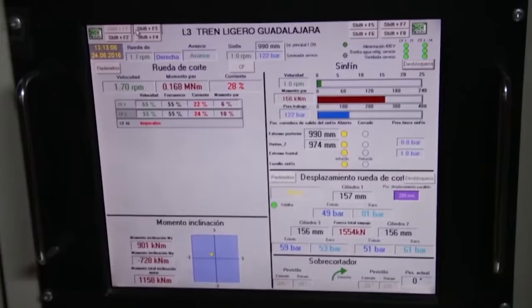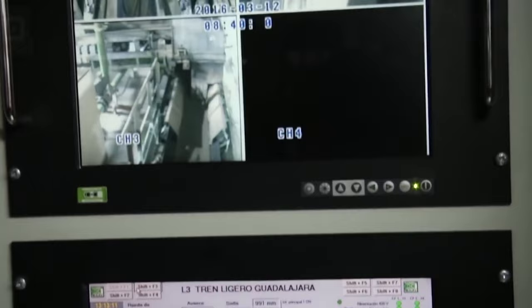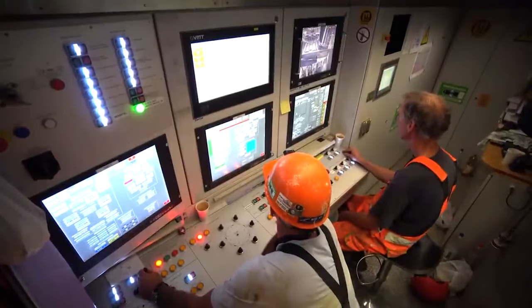where skilled operators and engineers monitor every aspect of the TBM's operation, making real-time adjustments to optimize performance.